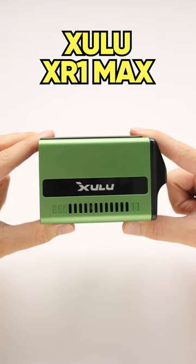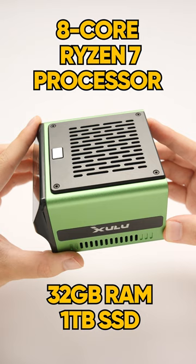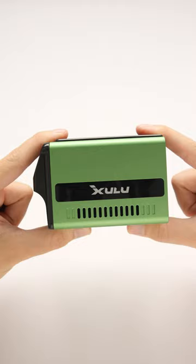When it comes to tiny PCs, this is the smallest and most powerful AMD PC that I've used. Inside this tiny cube is an 8-core Ryzen 7 processor with 32GB of RAM and a 1TB SSD. And even though it's this small, they did not skimp on I/O and features.